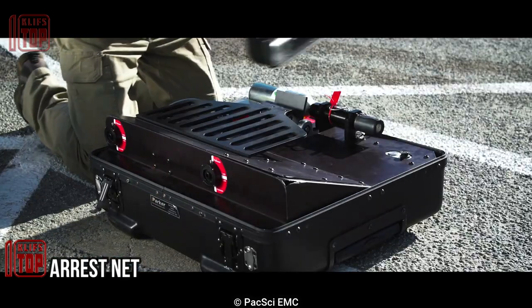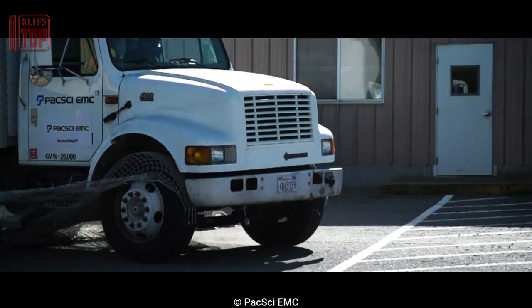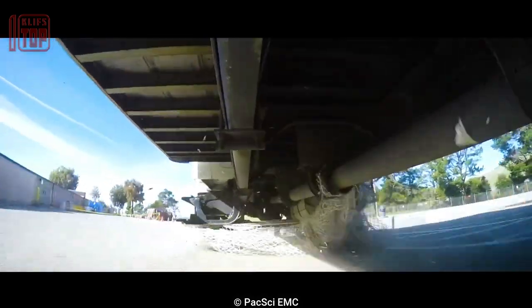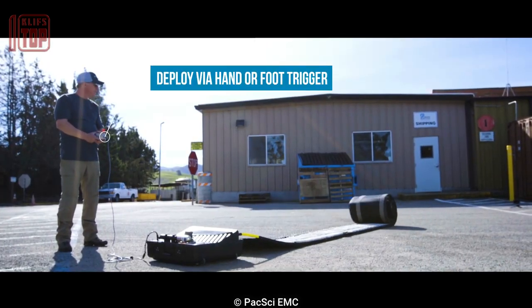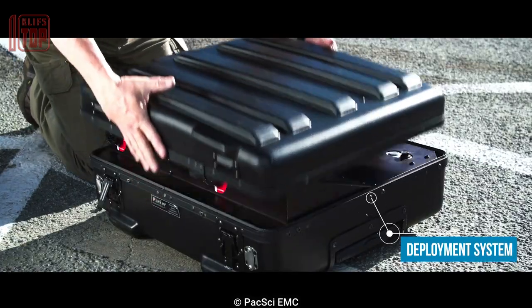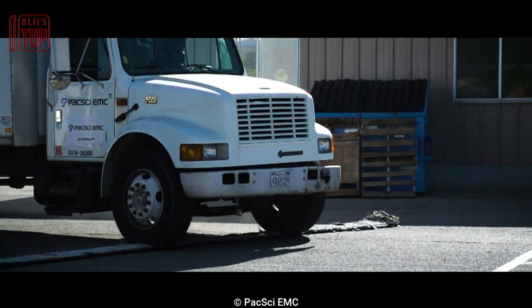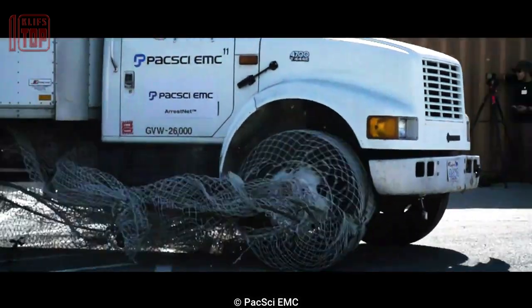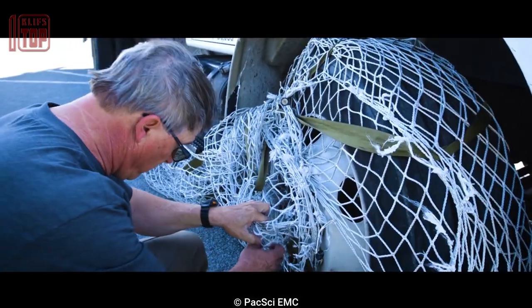Number 6: Arrest Net. This represents an evolutionary leap from the conventional spike strip, offering enhanced vehicle capture capabilities. The system boasts a simplified deployment process utilizing a remote control activation system — with the press of a button, the arrest net swiftly deploys within a mere two to three seconds. Its ingenious combination of nails and plastic threads collaborate seamlessly to rapidly bring a fast-moving vehicle to a complete stop within a few feet. Its portable nature allows for easy transportation, and its minimal use of metal reduces the potential risk to occupants even in high-speed scenarios.